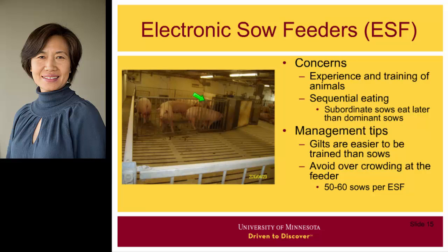In the ESF system, when sows or gilts are moved into the system for the first time, they need to be trained. It usually takes about one week to train these animals, and it is easier to train gilts than sows. Once trained, those sows and gilts can use the ESF system for the rest of their lives. Another issue with the ESF system is that it is a sequential feeding system, meaning only one sow can eat at a time. It is always the dominant sows that eat first and subordinate sows that eat later. So if the feeder is overcrowded, subordinate sows may not be able to get their feed.